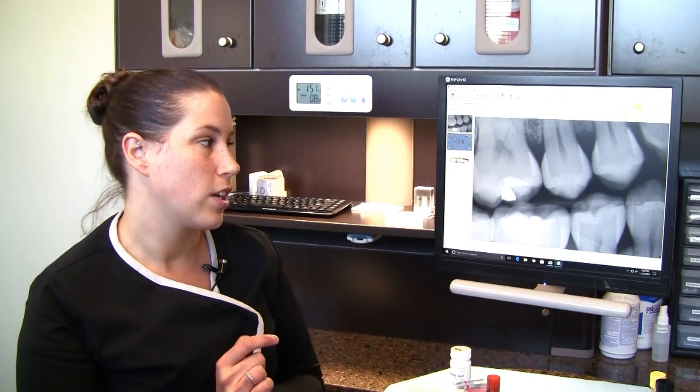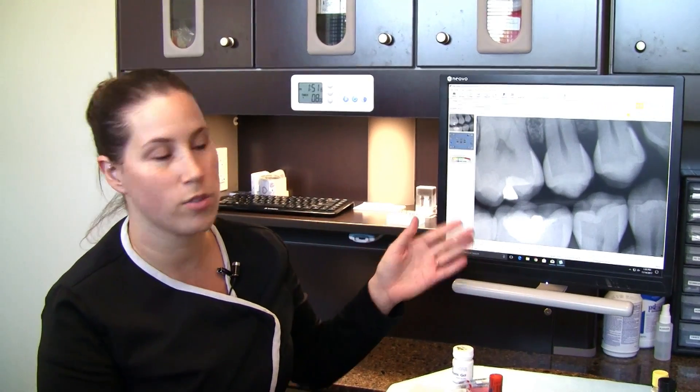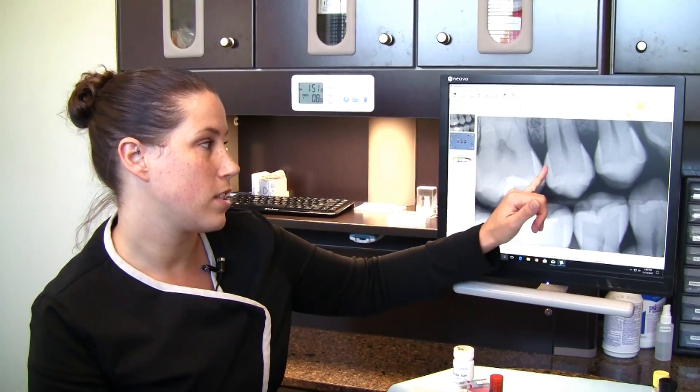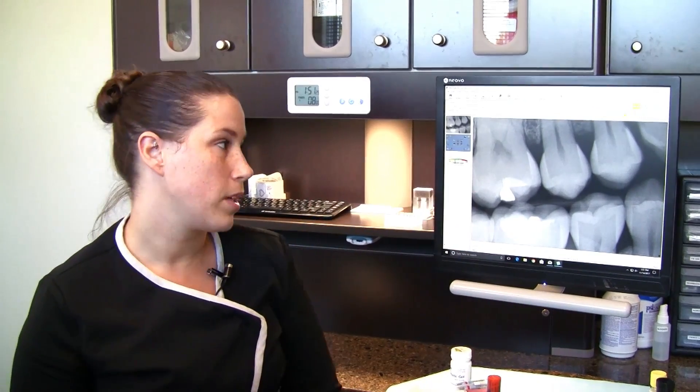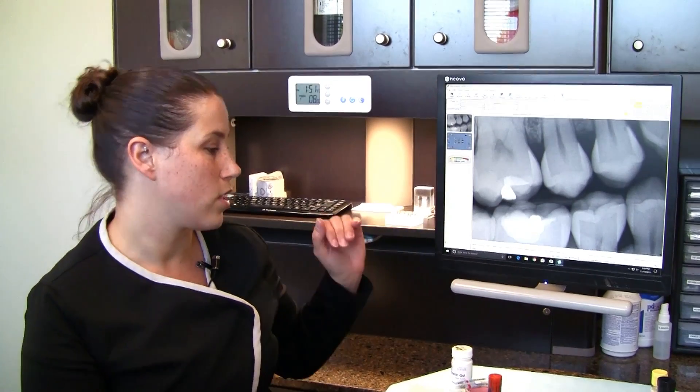We have different types of radiographs. This is actually a bite wing on the screen, and this is used to help us show in between the teeth to find out if there are any cavities starting to form in those areas. These are normally taken at least once a year on all of our patients here. We like to take them once a year so that we can make sure we're catching cavities in the early stages rather than the later stages — so that is a benefit for you as our patient.